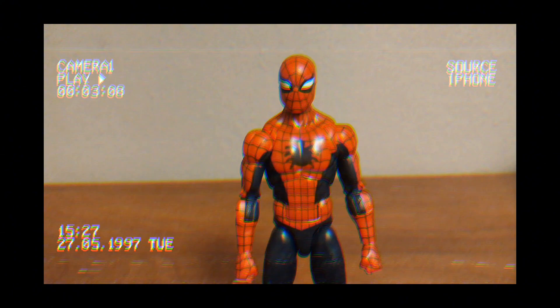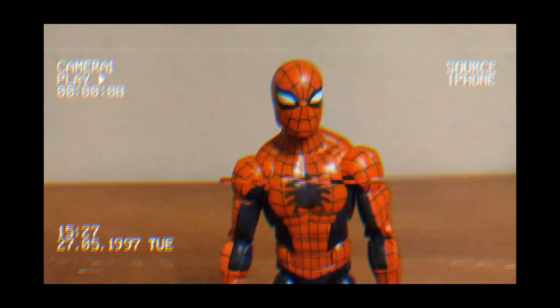Marvel Legends are also super poseable and articulated, allowing you to get them in poses for your photos, like this.